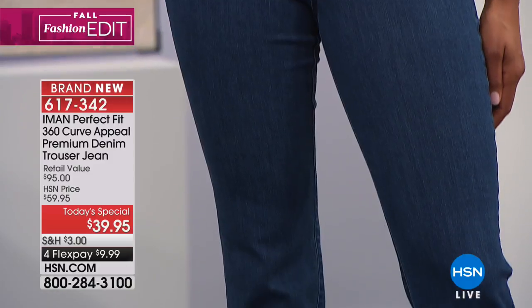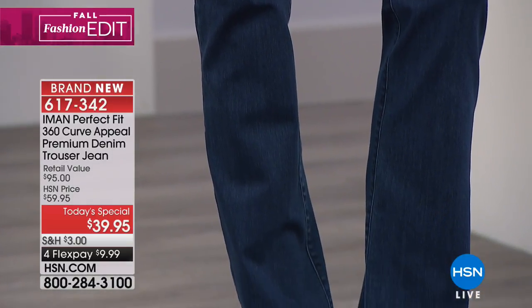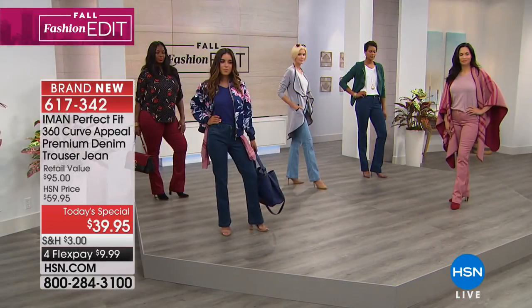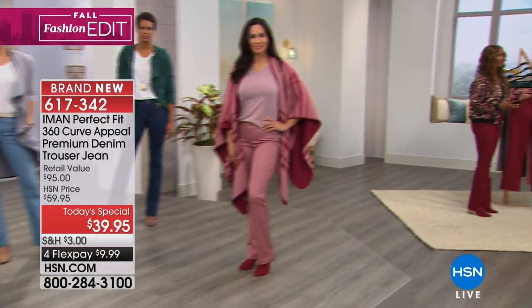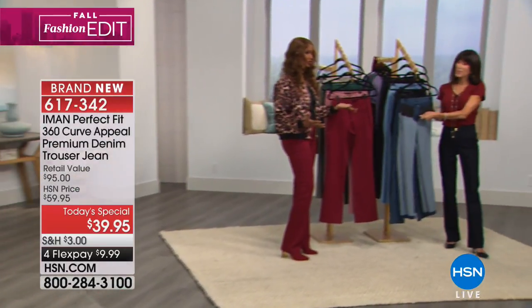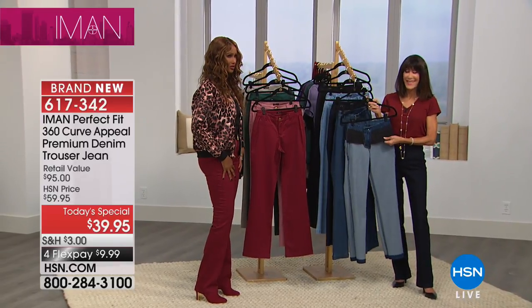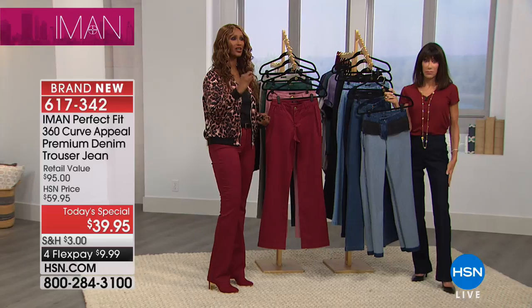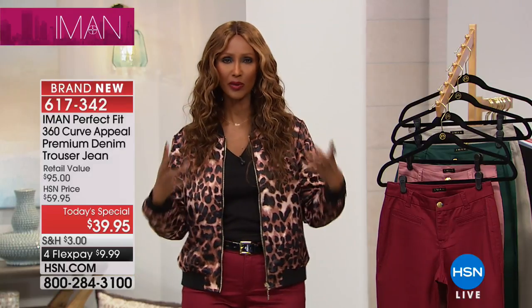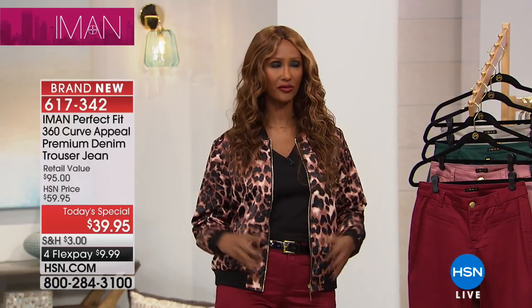What does premium denim mean? Premium denim is usually very expensive — it goes from $200 and up. It's the feel of the pant, the softness of it, the ease of it, and that it looks very expensive. It looks like a tailored pant. The whole thing is casual, comfortable, but really more like a tailored effect.